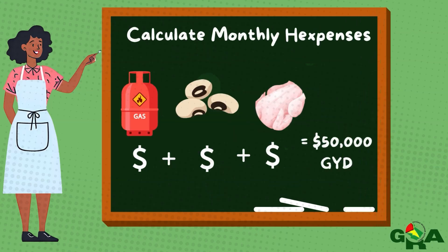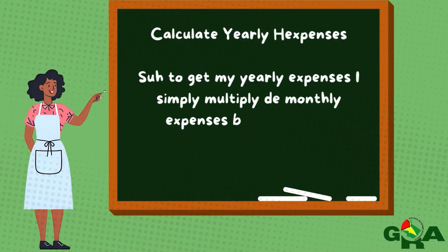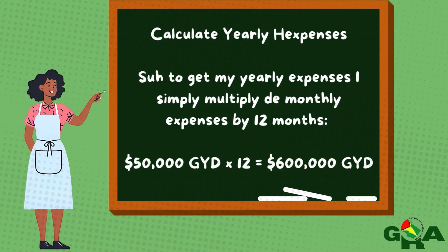Now I'm going to take out about $50,000 for the monthly expenses for my gas, peas, and chicken, and a little matcha matcha. So to get my yearly expenses, I'm going to multiply the monthly expenses by 12, because you got 12 months in a year. So it's going to be $50,000 by 12 months, which gives you $600,000.